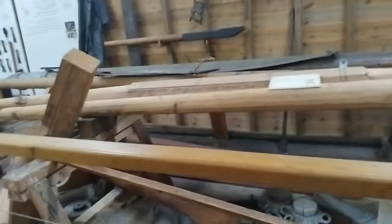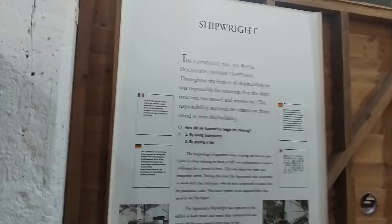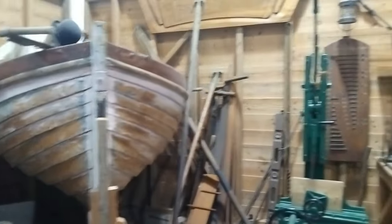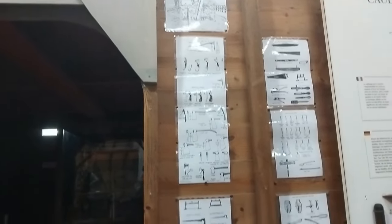The old yard arms. Building boats — how they used to load them. All the different tools. It's a bit dark in here.